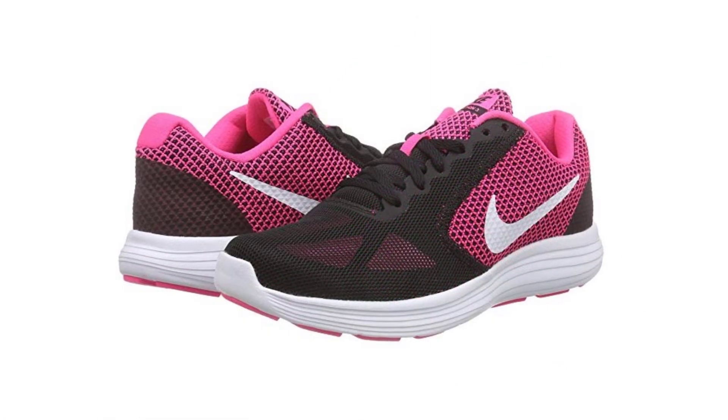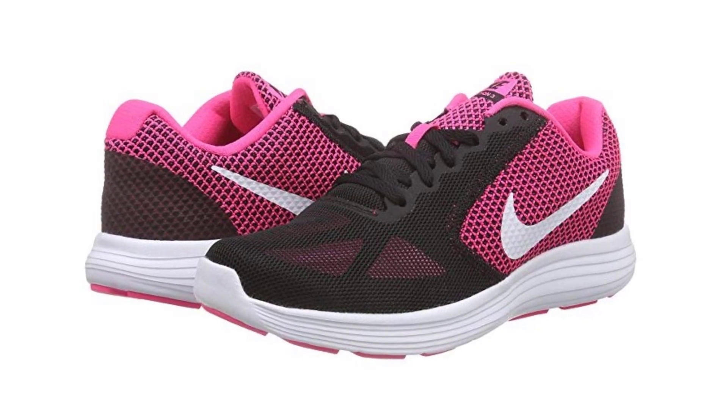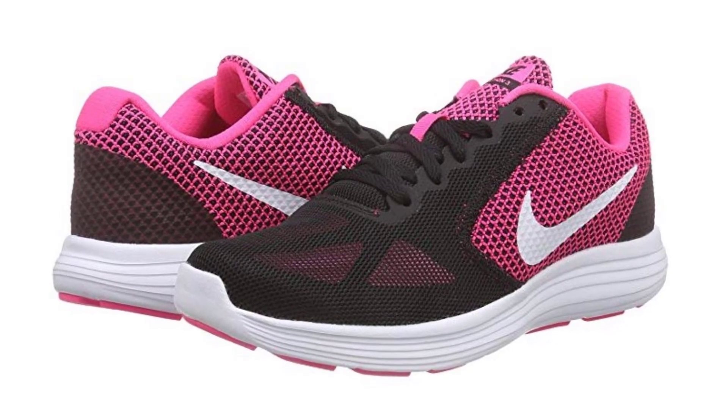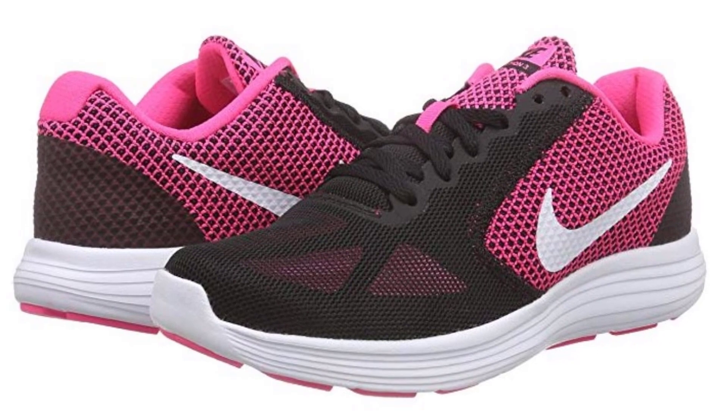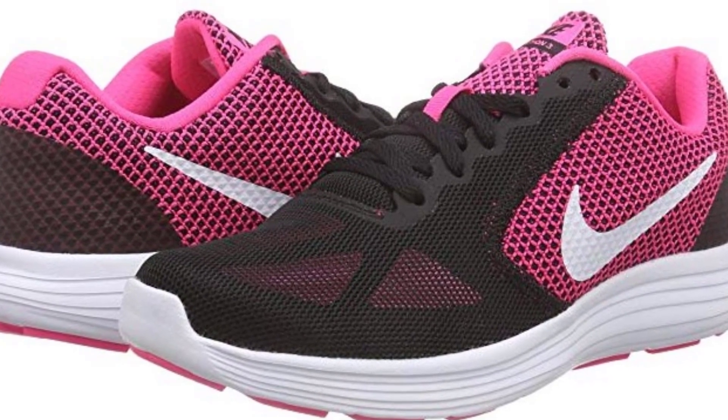The rubber outsoles also provide a firm grip and excellent traction so you won't slip or fall. As it is lightweight, walking on it feels comfortable and easy. Whether you're running, walking, or using it for everyday use, you'll feel comfy.